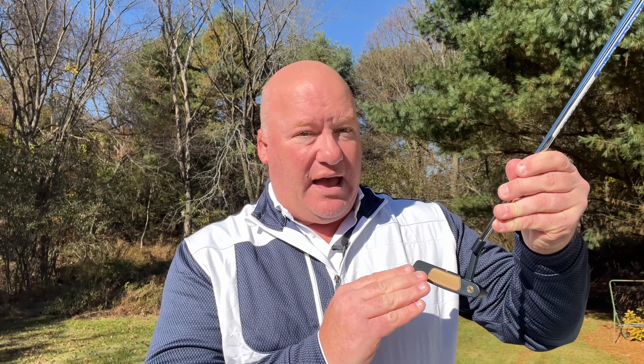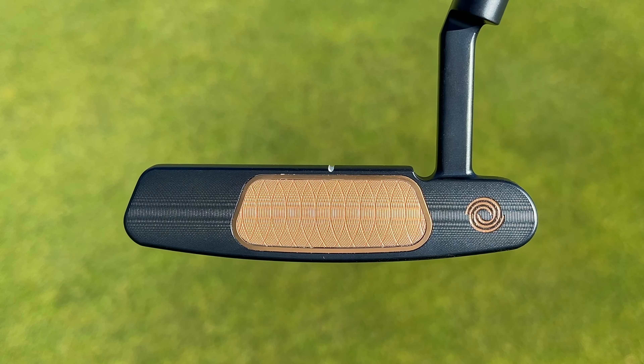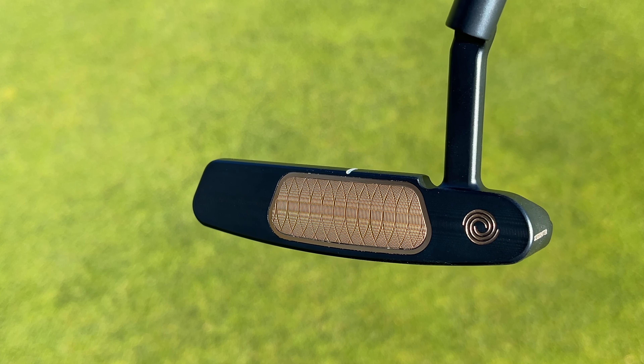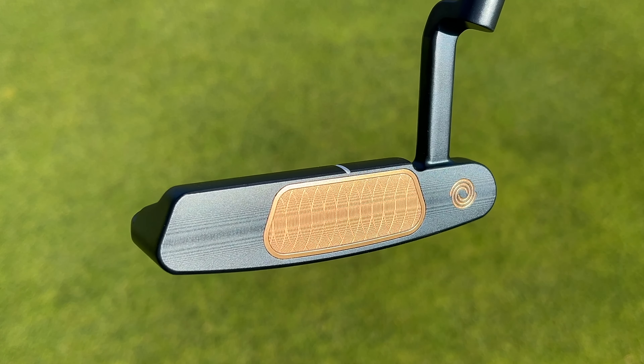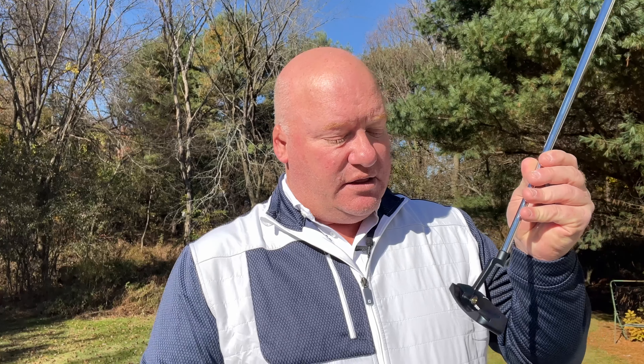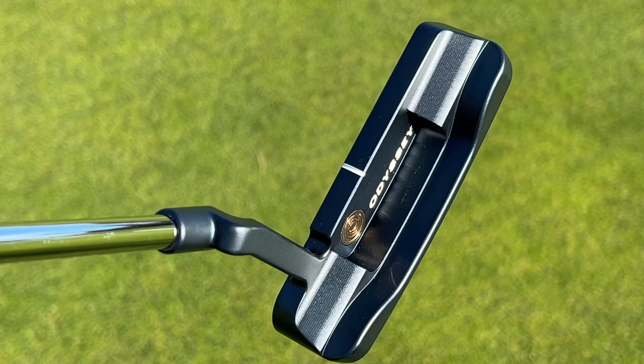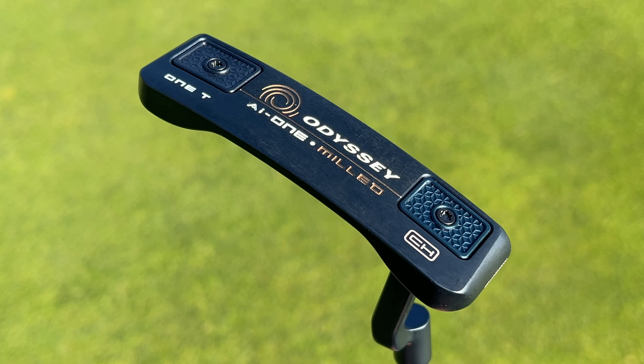While many players really like the White Hot insert, many also prefer the feel and sound of a classic milled putter. For those players, there is a milled version of the AI-1. The two putters are easy to tell apart — the standard AI-1 has that white hot insert, while the milled version has a gold-toned insert where the milling marks are very easy to spot. On the milled version, they chose not to include a window on the back, so you won't see the AI face's ridges, grooves, and varying thicknesses like you can on the standard AI-1.